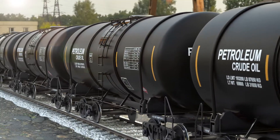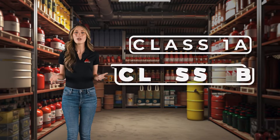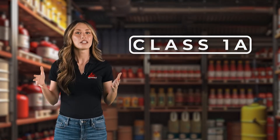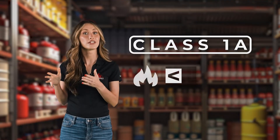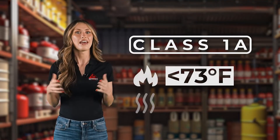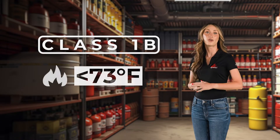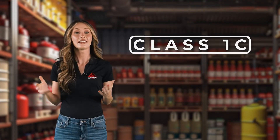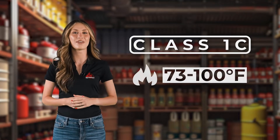Flammable liquids are serious business, so they're categorized into what we call Class 1 liquids. There are three subclasses: Class 1A, 1B, and 1C, each indicating a different level of hazard. Class 1A flammable liquids are the trickiest — they have flashpoints really low, under 73 degrees Fahrenheit, and they boil below 100 degrees. Class 1B's flashpoint is also below 73 degrees, but their boiling point is at least 100 degrees. Lastly, Class 1C liquids have a flashpoint a bit higher, between 73 and 100 degrees Fahrenheit.